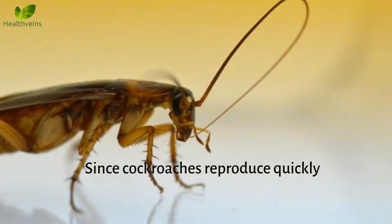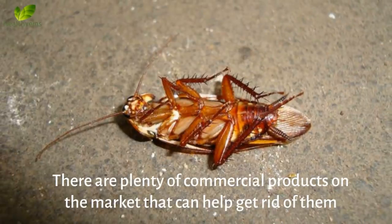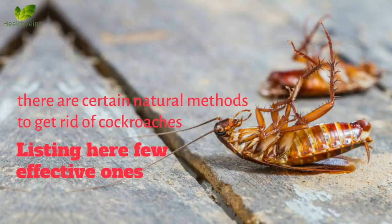Since cockroaches reproduce quickly, you need to take measures to get rid of them as quickly as possible. There are plenty of commercial products on the market that can help, but such products pose health risks for you and your family. There are certain natural methods to get rid of cockroaches — listing here a few effective ones.